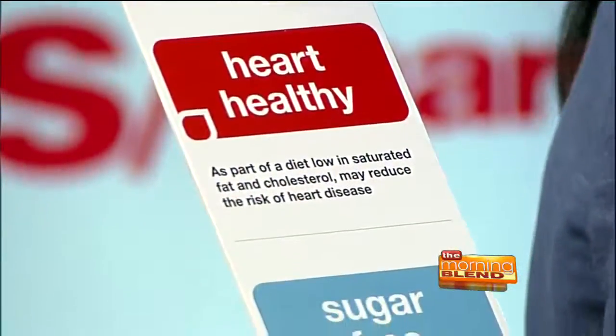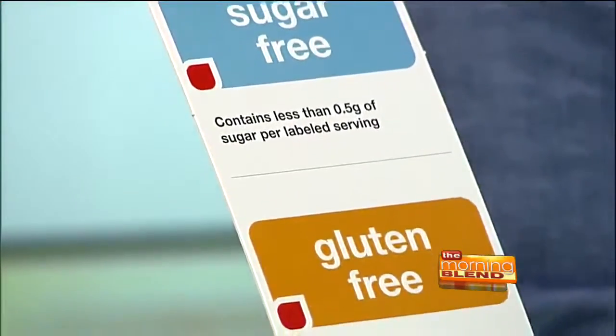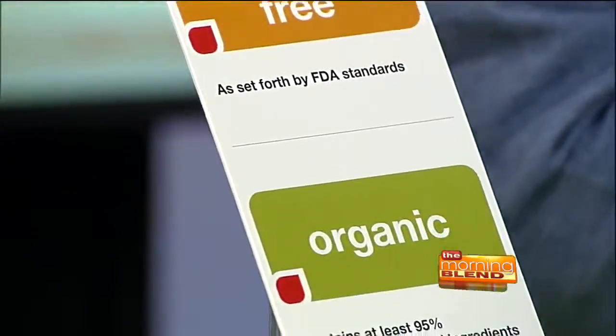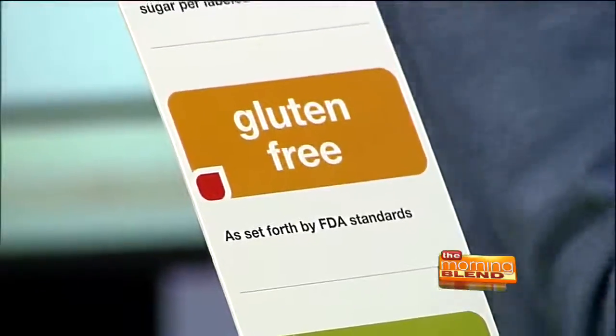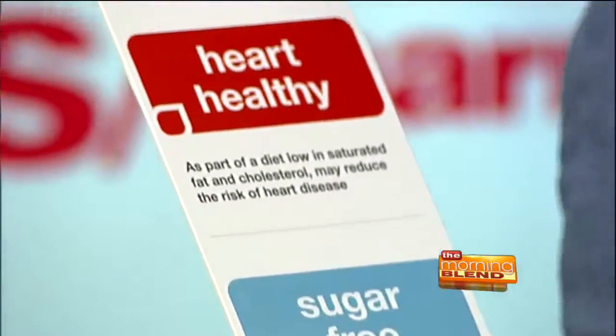Essentially what this does is it takes the guesswork out of finding the healthy choices in the store. You can see that they've categorized the healthy choices here. They've labeled them, color-coded them, and these are actually the labels that are on the shelves in store. So it makes it really easy — just look for these labels on the shelves and you can find your healthier choices.